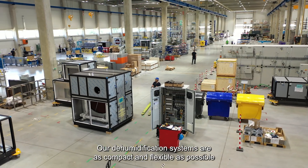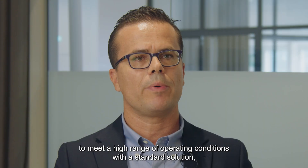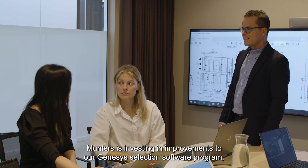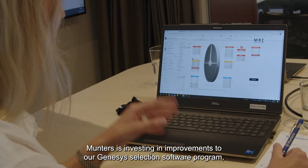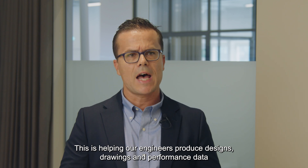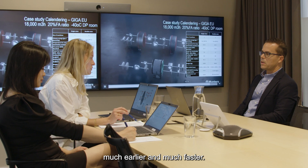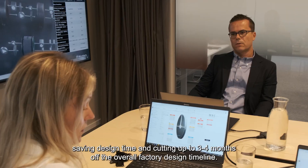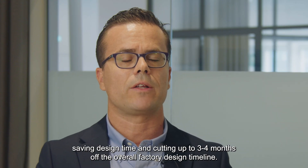Our dehumidification systems are as compact and flexible as possible to meet a high range of operating conditions with a standard solution designed for high-volume manufacturing. Munters is investing in improvements to our Genesis selection software program, specifically for battery applications. This is helping our engineers produce designs, drawings, and performance data much earlier and much faster, putting drawings and specifications in our customers' hands early — saving design time and cutting up to 3-4 months off the overall factory design timeline.